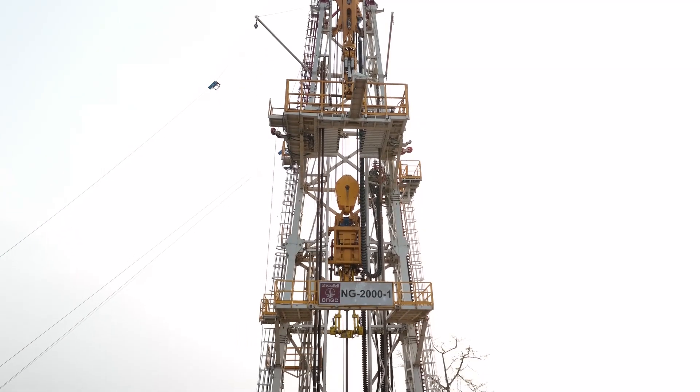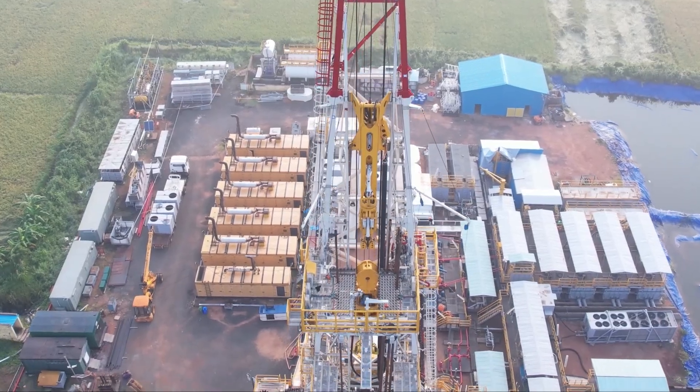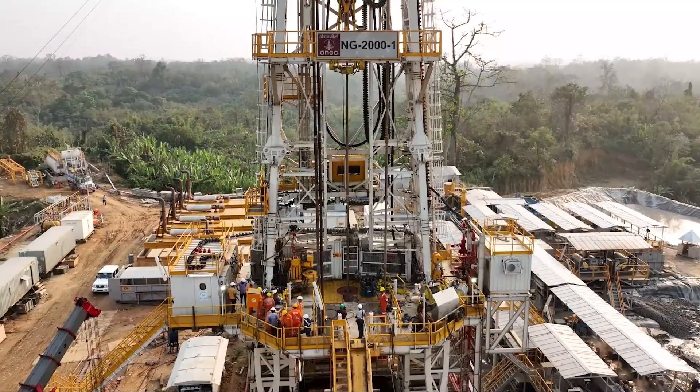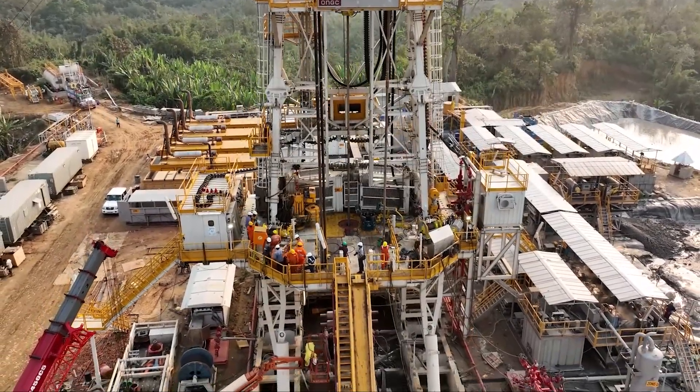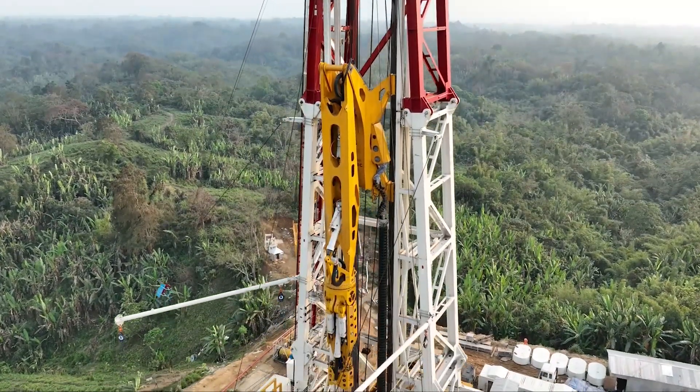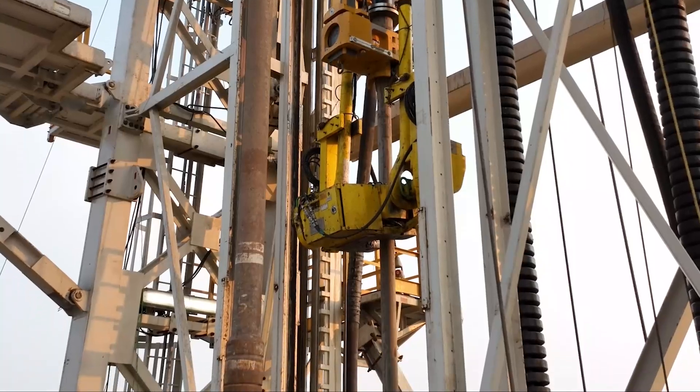Not only does the mast provide support for the drilling equipment, but it also plays a critical role in maintaining the safety and stability of the entire rig. It helps manage the heavy weights involved, preventing malfunctions. At DrillMac SPA, we use advanced mast to ensure that the drilling operations are efficient, safe and reliable.